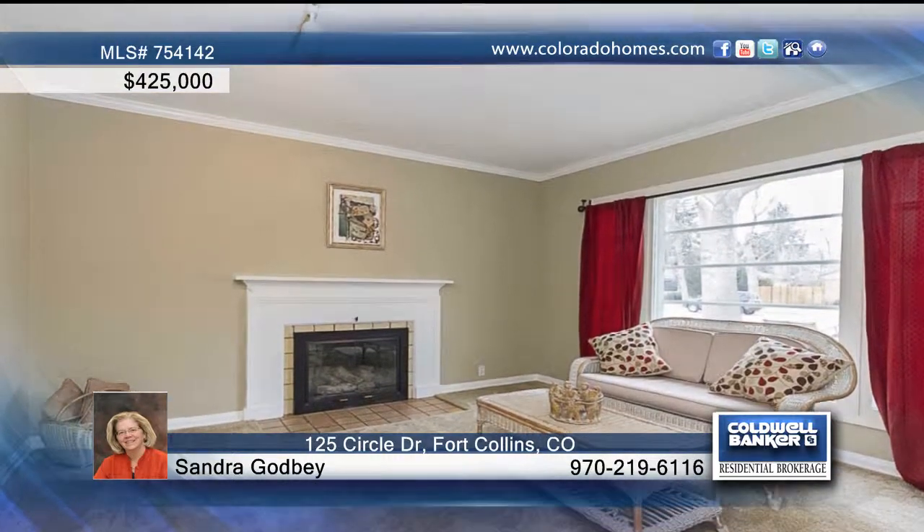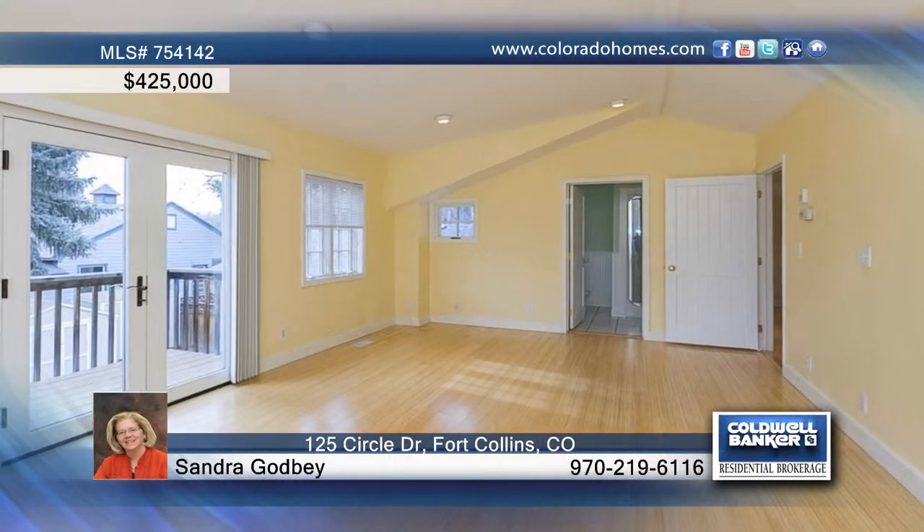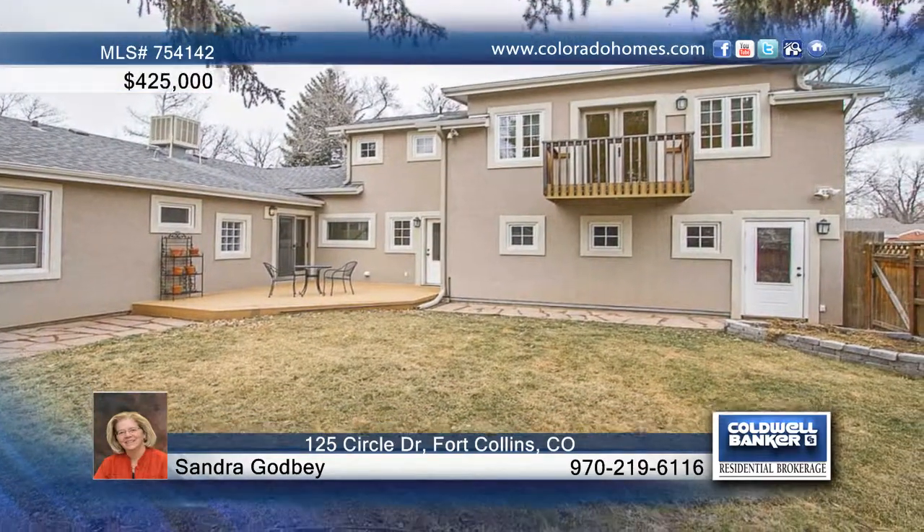The large master offers vaulted ceilings, a deck and a steam shower in the bath. The garage is heated with garage door off the alley.